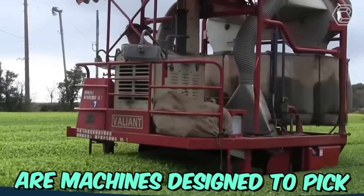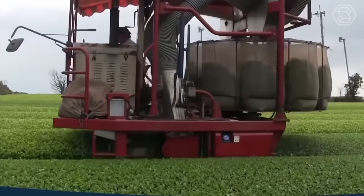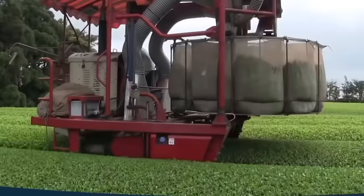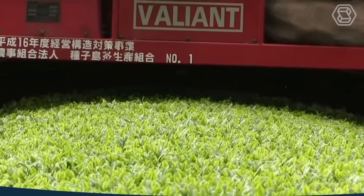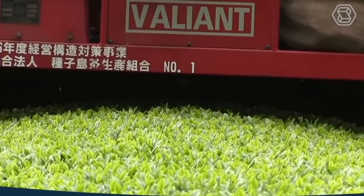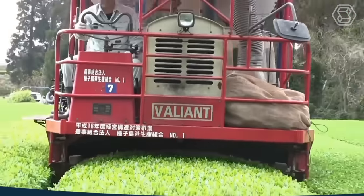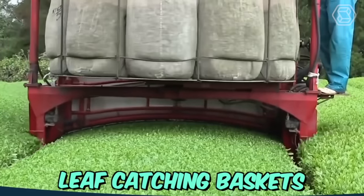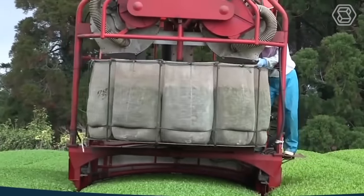Automated tea harvesters are machines designed to pick tea leaves from tea bushes quickly and efficiently. These machines are equipped with advanced sensors and algorithms that can detect and select only the mature tea leaves, ensuring a high-quality tea harvest. They feature adjustable cutting heights, leaf-catching baskets, and a conveyor system that transports the harvested tea leaves to the collection point.